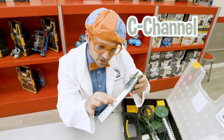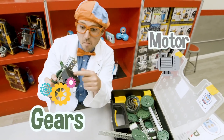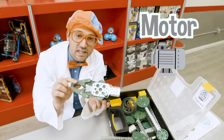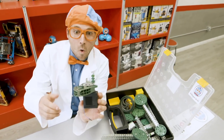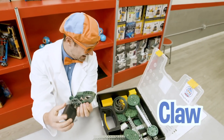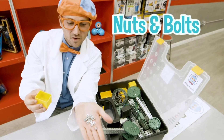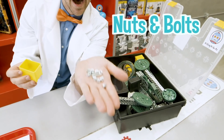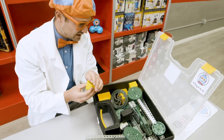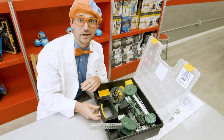A C channel. And big gears. And here's the motor attached to a bunch of gears. This is the claw. And we even have some nuts and bolts. I don't know where to start with this - this looks pretty tricky.